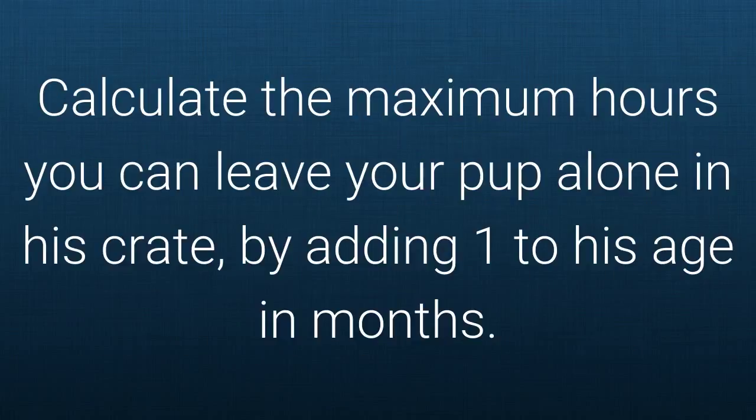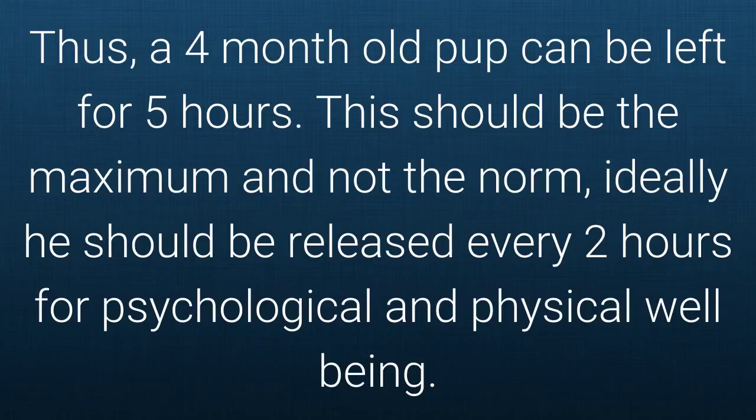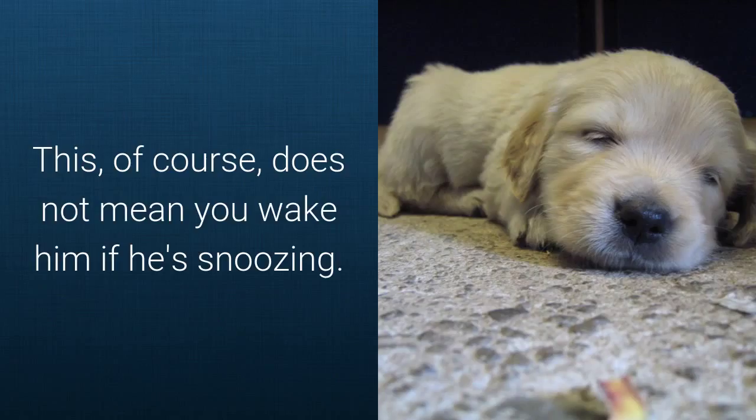Calculate the maximum hours you can leave your pup alone in his crate by adding 1 to his age in months. Thus a 4-month-old pup can be left for 5 hours. This should be the maximum and not the norm. Ideally he should be released every 2 hours for psychological and physical well-being. This of course does not mean you wake him if he is snoozing.